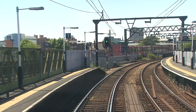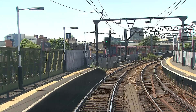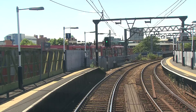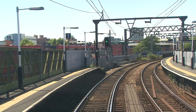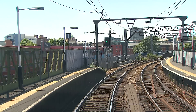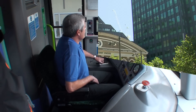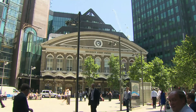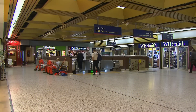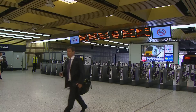A DLR train enters the platforms on the adjacent viaduct. Opened in 1987, the DLR has played no small part in the regeneration of London's Docklands in the early 1990s, and is currently being upgraded for the second time in its 22-year life. Surprisingly, Fenchurch Street is the only mainline terminus in London not served directly by the Underground, the nearest being the Circle and District Line station at Tower Hill.